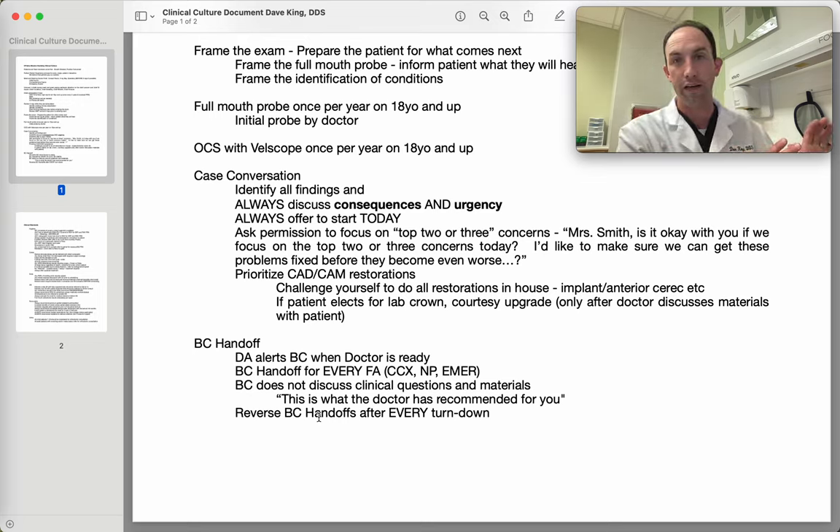The BC handoff works like this: the benefits coordinator is brought into the room and I introduce them to the patient. 'Mrs. Smith, this is Jill. She's our benefits coordinator — the lady with the expertise to help you understand how you can fit the dentistry you want into your budget.' Then I address Jill: 'This is Mrs. Smith. She has a large cavity on tooth number three. My concern is if left untreated, this large cavity could lead to a significant toothache or a tooth that may not be fixable. We want to try to treat that as soon as possible. Would you see if you can find a way to make this treatment fit into Mrs. Smith's budget so we can try to get that started today?'